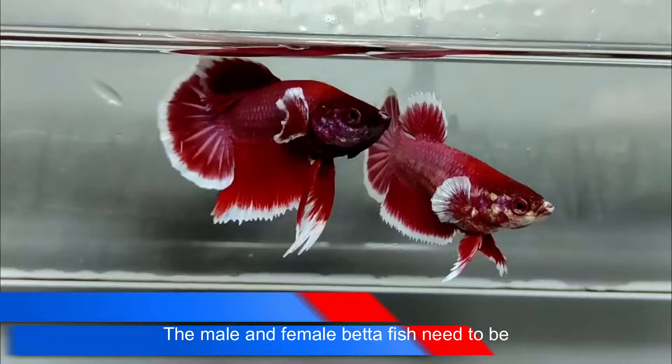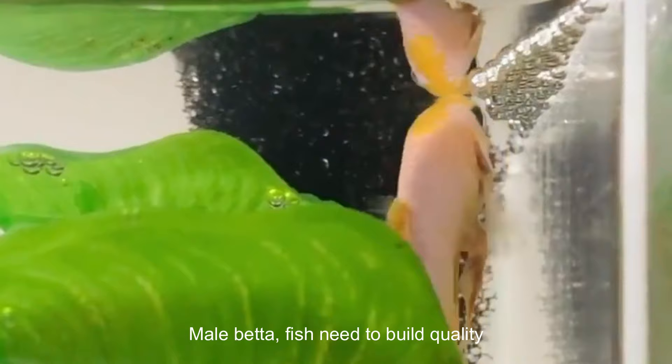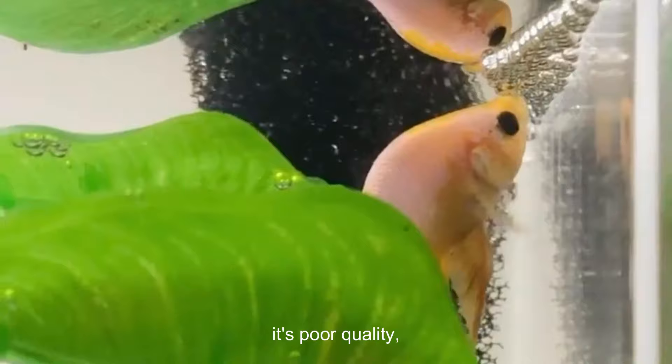Number 1: Picking the Wrong Betta Fish. The male and female betta fish need to be compatible to breed. Often, betta fish won't breed if they are not compatible with their mate. Observe whether your betta fish makes bubble nests in his tank. Male betta fish need to build quality bubble nests to attract females when they get ready to mate. There's a very good chance the male isn't ready to mate yet if he doesn't make a bubble nest or if it's poor quality.